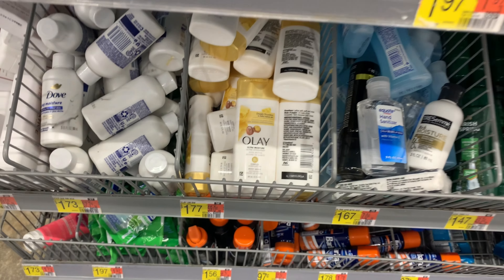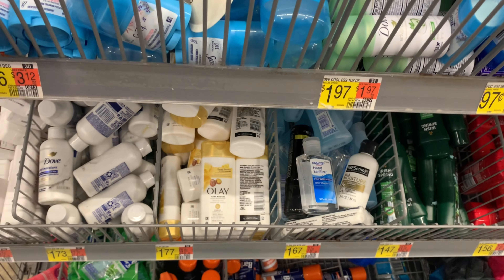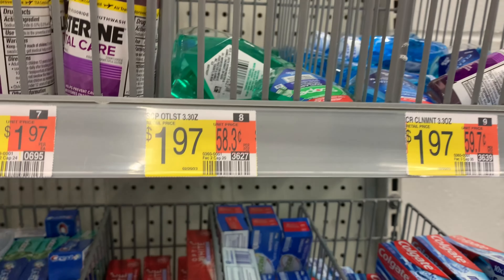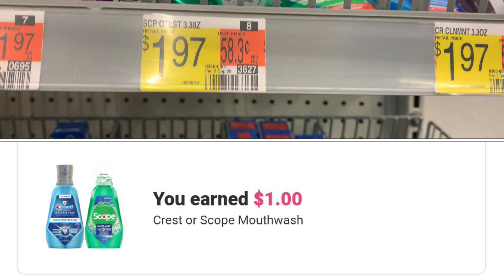I'm gonna go ahead and pick up the full-size bottles. The Crest mouthwash right here is $1.97, and ibotta is giving back a dollar, so it'll make it only 97 cents if you want to grab it.